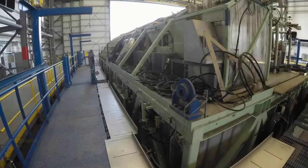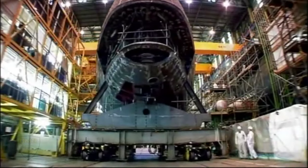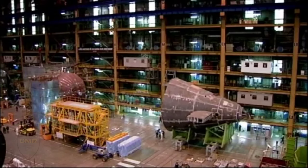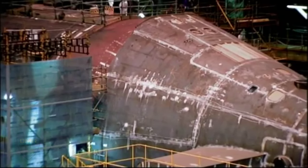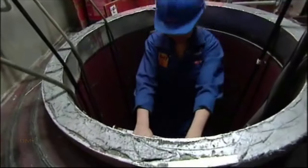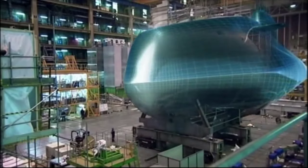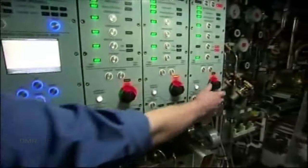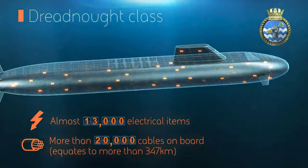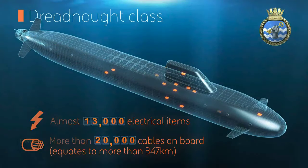Delivery of the program — recognizing that the Dreadnought program is one of the largest government investment programs going forward — specifically addresses governance and oversight of delivery. A new Submarine Delivery Agency has been established, which became an executive agency of the Ministry of Defence in April 2018. That agency will manage the procurement and in-service support of all current and future nuclear submarines, including Dreadnought. In tandem, the Ministry of Defence and its two key industrial partners on the Dreadnought program, BAE Systems and Rolls-Royce, have formed a new commercial alliance in order to jointly deliver the program.